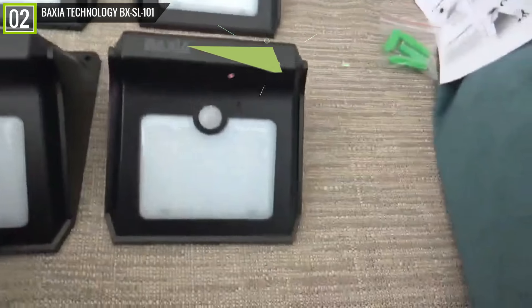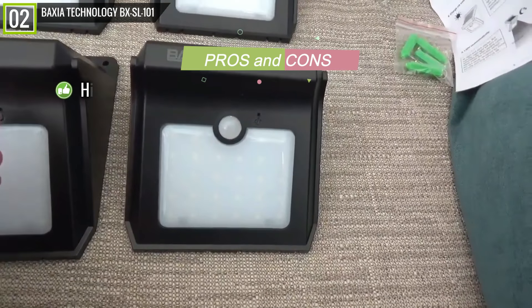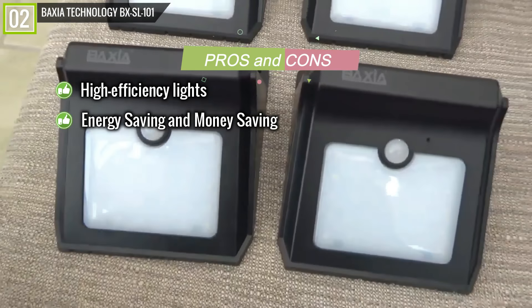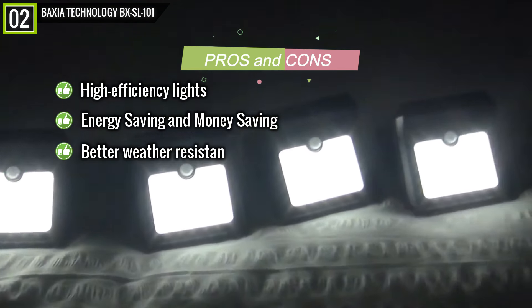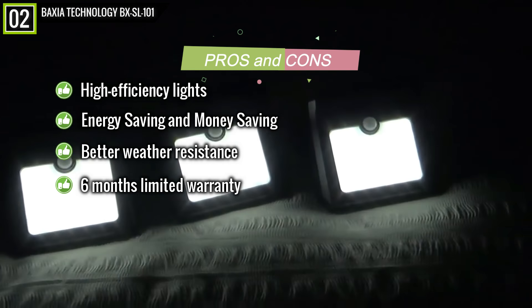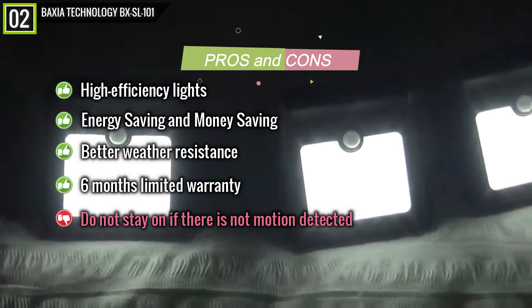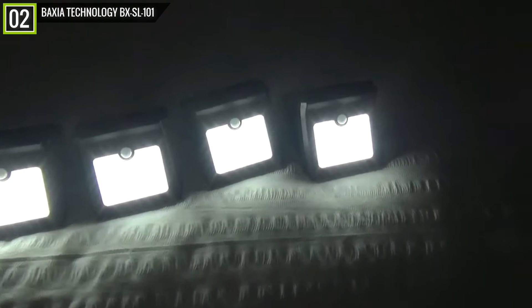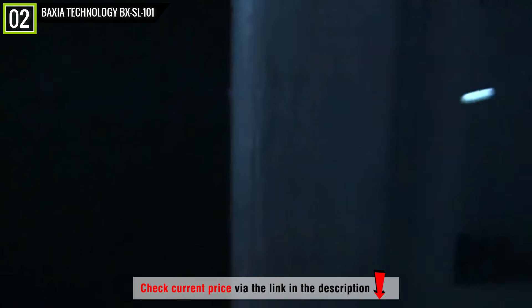Pros: High-efficiency lights; energy saving and money saving; lights will automatically turn on when motion is detected; better weather resistance; 6-month limited warranty. Cons: Do not stay on if there is no motion detected. Overall, it's a really reliable solar light set — small in size but with a wide 120-degree motion angle. The lights turn on automatically when motion is detected and remain on for 30 seconds after motion is over, making it very power saving.